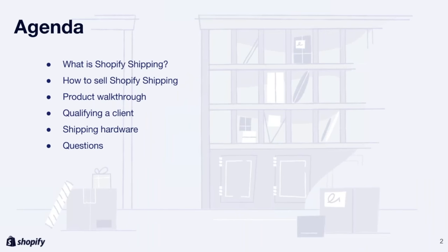So let's get started. On the agenda today, we'll be covering at a high level what is Shopify Shipping, how to sell Shopify Shipping to your clients. We'll be doing a product walkthrough — a demo of using Shopify Shipping within Shopify — and how to qualify a client, looking at the shipping hardware, and finally, we'll be diving into some questions.